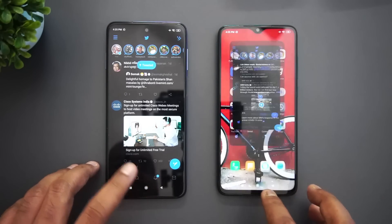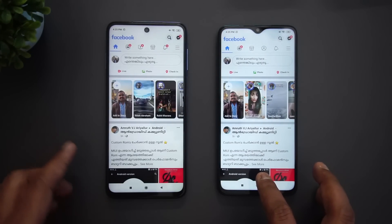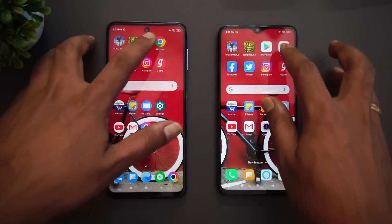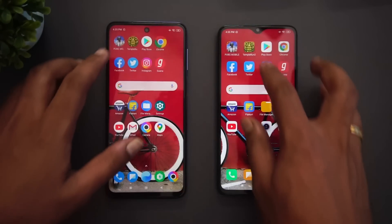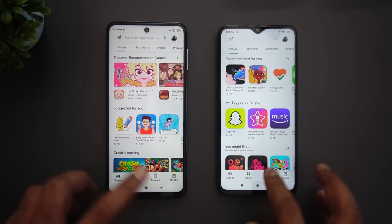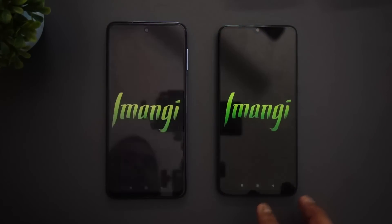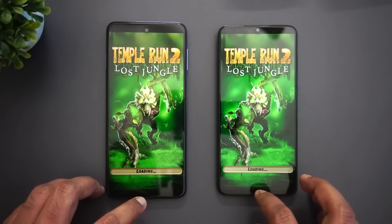Flipkart — retained. Amazon — retained. Gaana — retained. Instagram — retained. Twitter — reloaded on the Note 8 Pro. Facebook — reloaded on the Poco M2 Pro. Chrome browser — also reloaded on the Note 8 Pro. Play Store — also reloaded on the Note 8 Pro. Temple Run — both are reloading it.